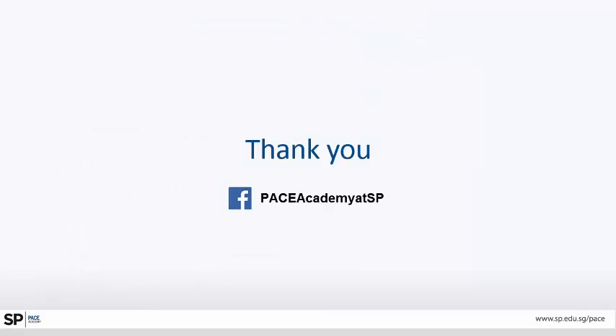Thus, we end the overview of the requirements for LCCI. I wish you all success in taking this course ahead. Thank you. Let's go.